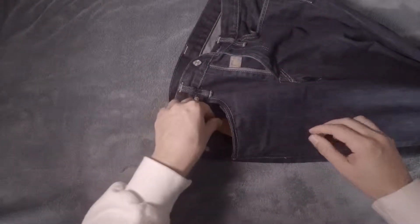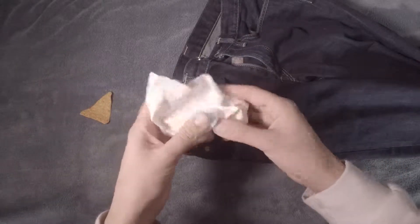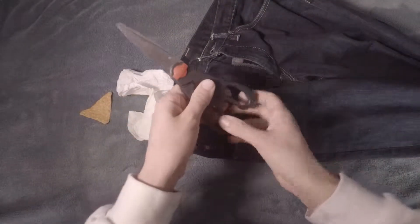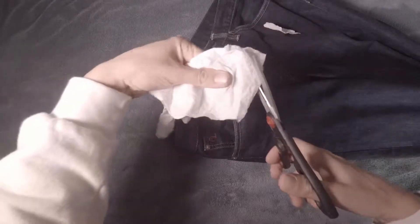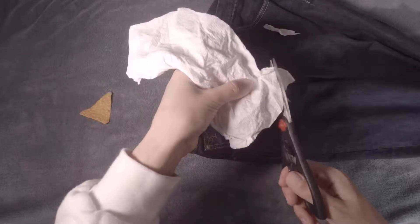Most people have clothes with pockets, but it's what you put in them that makes them so useful. Like right now, my old pants has a Dorito, a paper towel to clean my fingers off, and scissors so I can cut the paper towel into little pieces to clean my fingers.